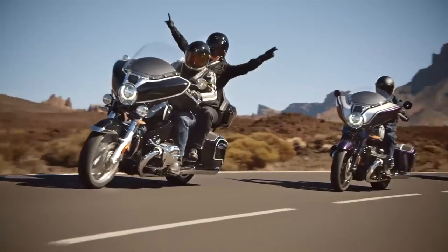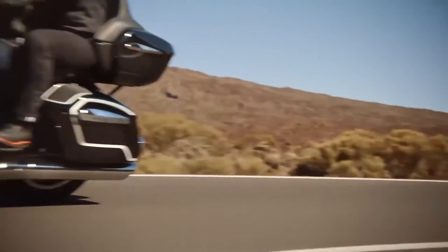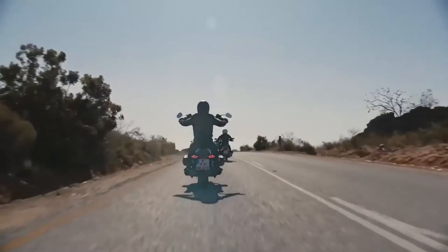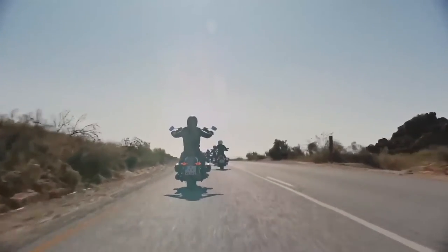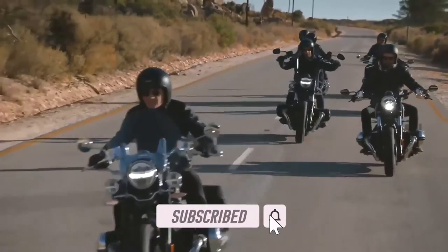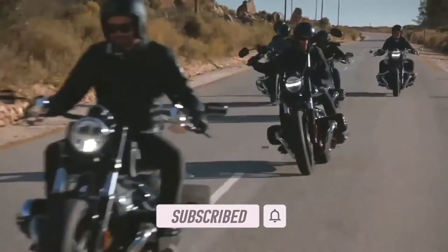Let us know your thoughts and feelings in the comments below on the new R18B and Transcontinental from BMW. If you liked this video, smash that like button, and if you'd like to catch more motorcycle news and content, consider subscribing to the channel.